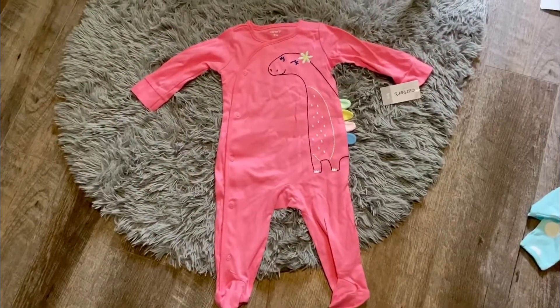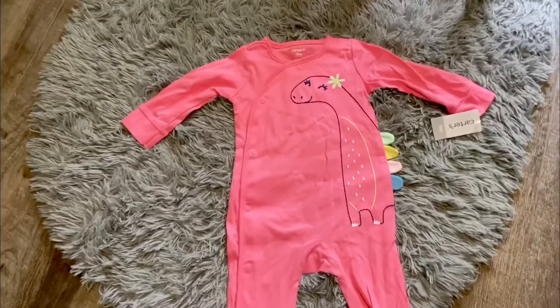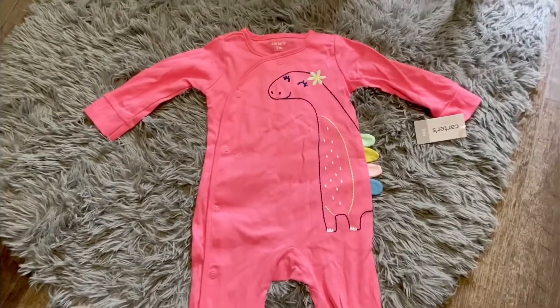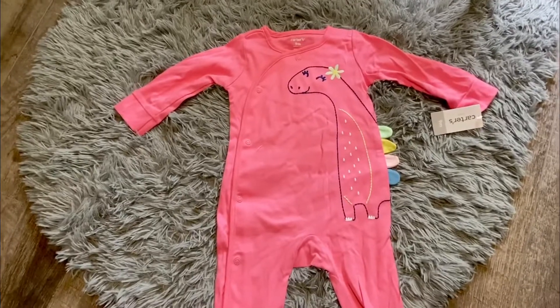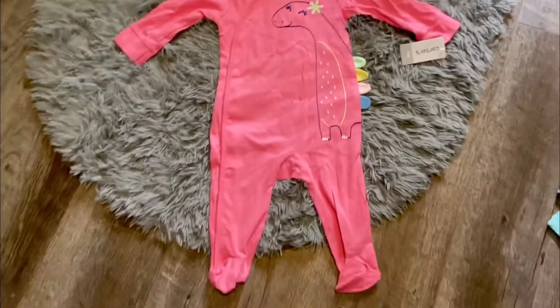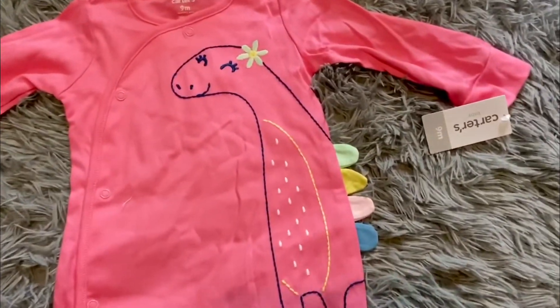Next up is this cute dinosaur sleeper. It's also snaps just up the one side, but it was once again too cute. And they were also all on sale — I think they were like $9.50 each. So not bad, and very cute. I'm really excited. I love little dinosaur things, so this is really cute.